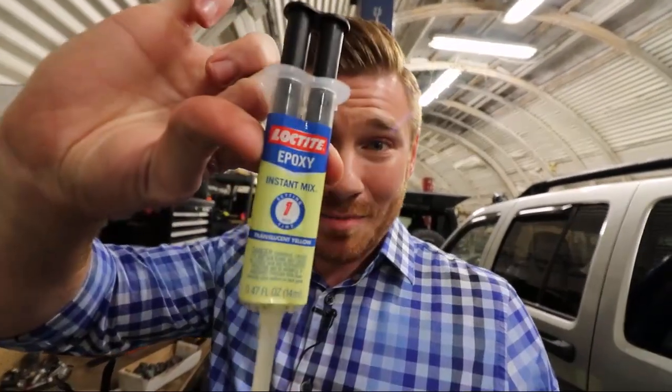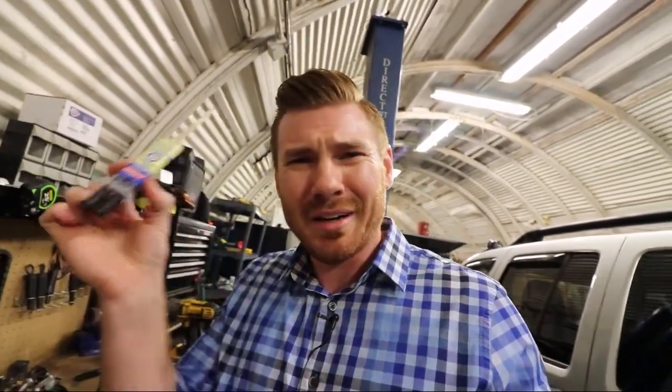Alternatively, if you want something cheaper, you can use something like this — it's a Loctite product, a one-minute epoxy. Similar, not as strong, doesn't set as fast, but it does the job. We actually used it today or this morning on something.